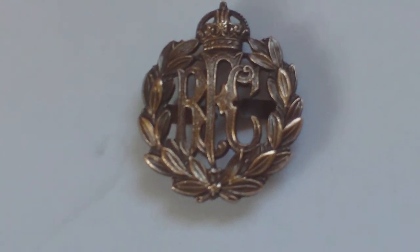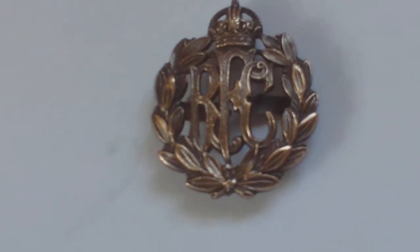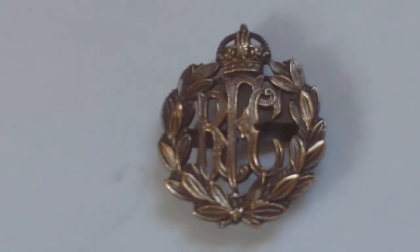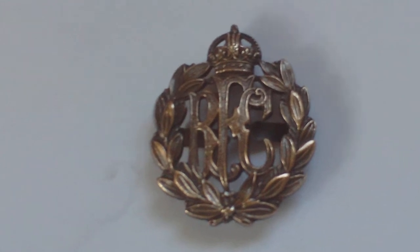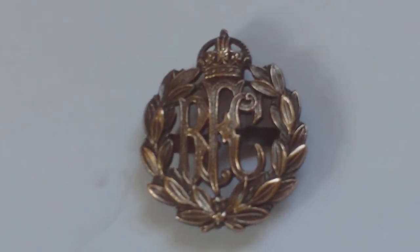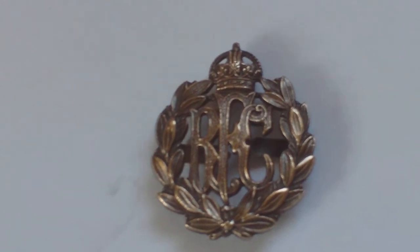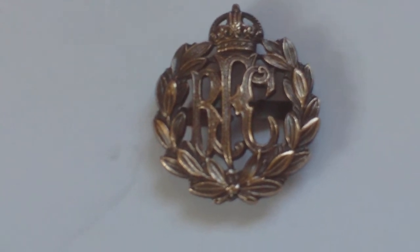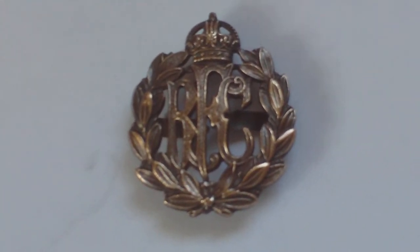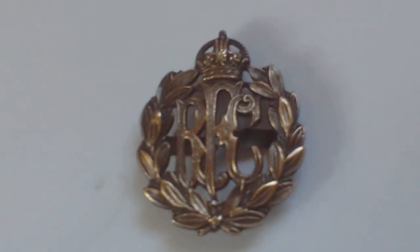The other ranks' badge was the same, but it was in brass. This badge was issued from the formation of the Royal Flying Corps. The badge came in about 1913, and then this pattern of badge was replaced in 1920 when the Royal Flying Corps, in 1918, became the Royal Air Force. They retained a similar badge, but instead of the badge saying RFC in the middle, it said RAF in the middle.